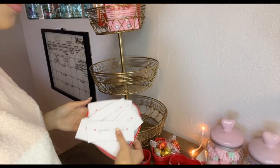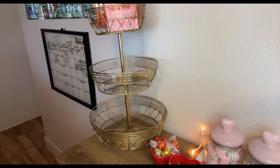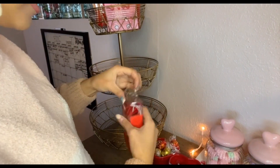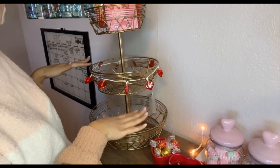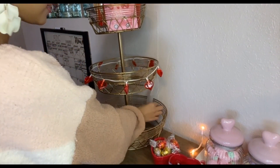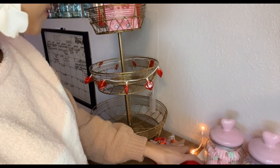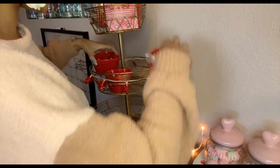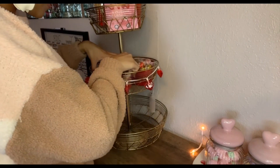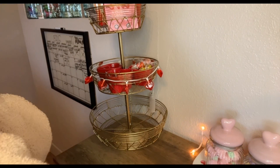That looks pretty cute. This is a pretty big plate so hopefully it fits down here somehow — actually it doesn't fit. Before I do this I have these little heart lights — I think I'm gonna wrap them around this middle piece. I wrapped them around and they're so little they barely went around. They look so cute though — I'm gonna put them up here and they fit perfectly!